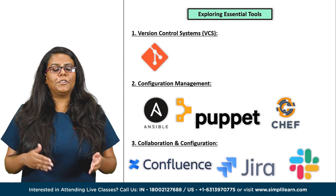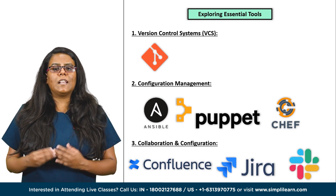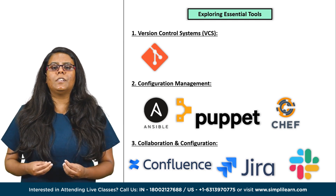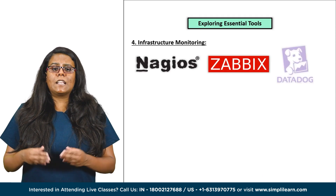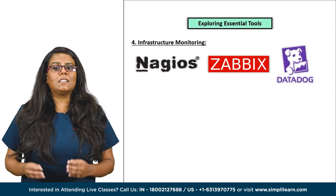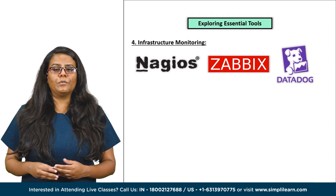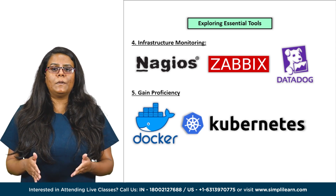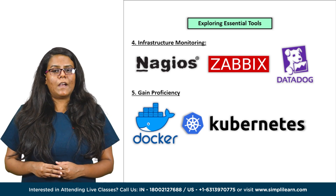Following that, learn about collaboration and communication. Familiarize yourself with collaboration tools like Jira, Confluence and Slack to facilitate seamless communication and project management. Learn about infrastructure monitoring — explore tools such as Nagios, Zabbix or Datadog to monitor system health and performance, enabling proactive issue resolution. Once done with these, gain proficiency in tools like Docker and Kubernetes to deploy applications consistently across multiple environments.